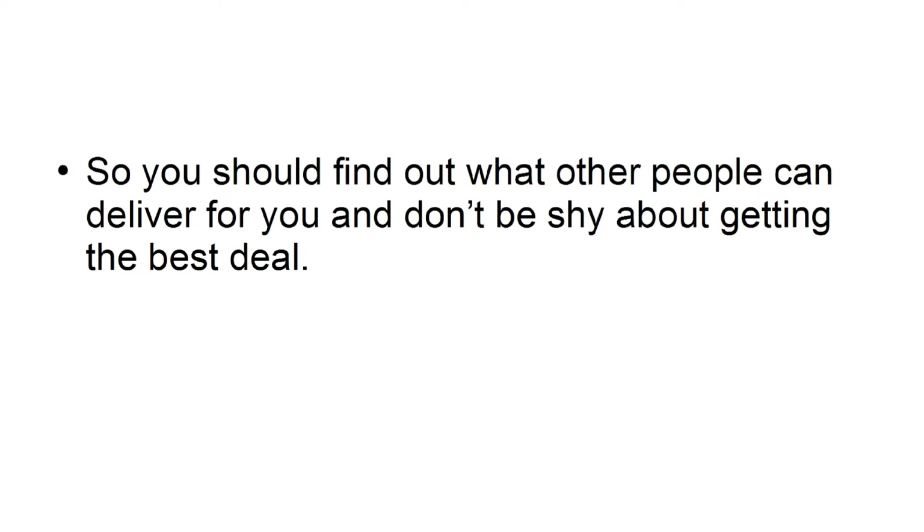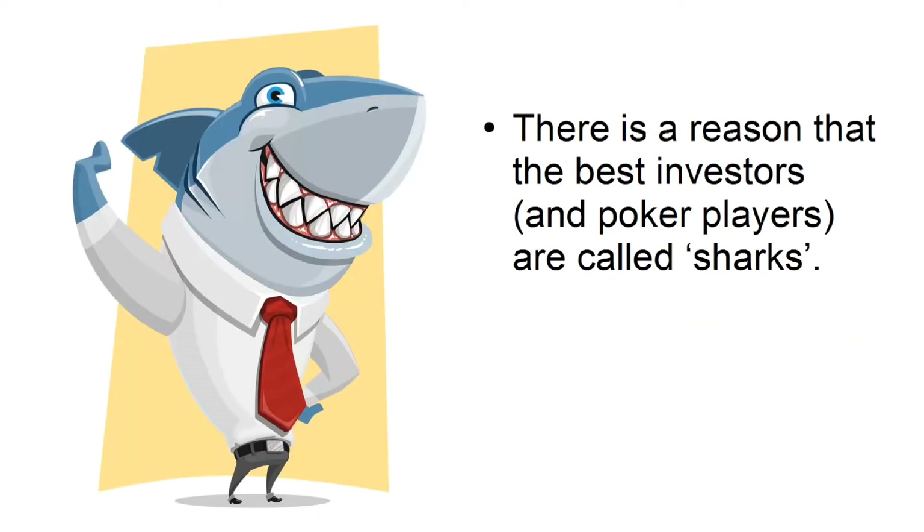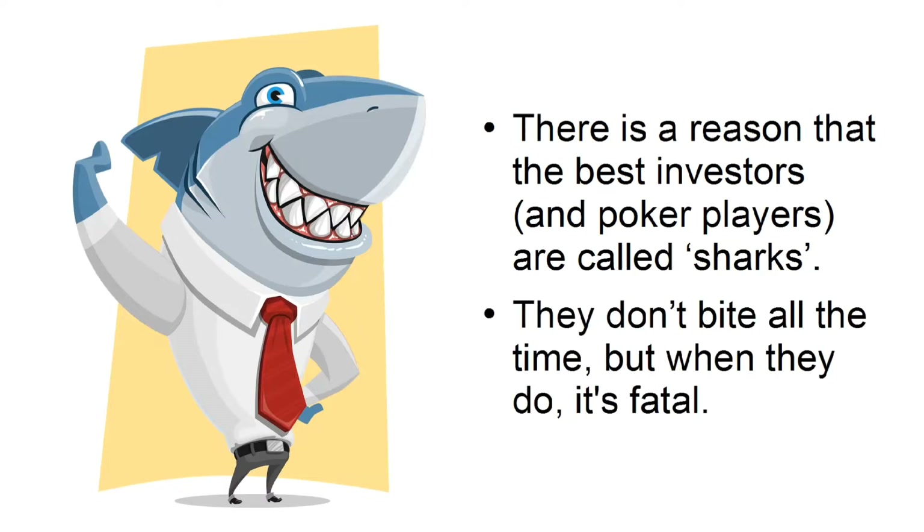Be aggressive. Entrepreneurs are not timid or shy. They know what they want and they go for it. Find out what other people can deliver for you and don't be shy about getting the best deal. In the corporate world, timid people get walked all over. There is a reason that the best investors and poker players are called sharks — they don't bite all the time, but when they do, it's fatal.